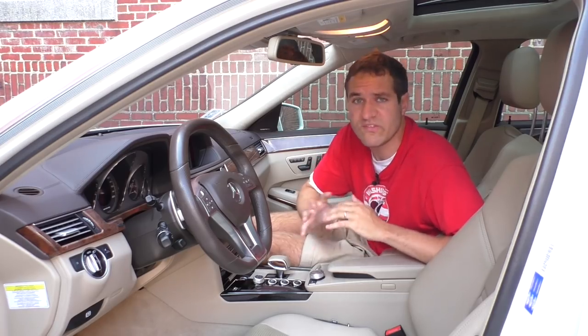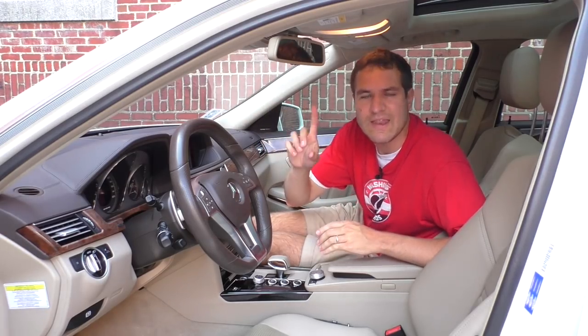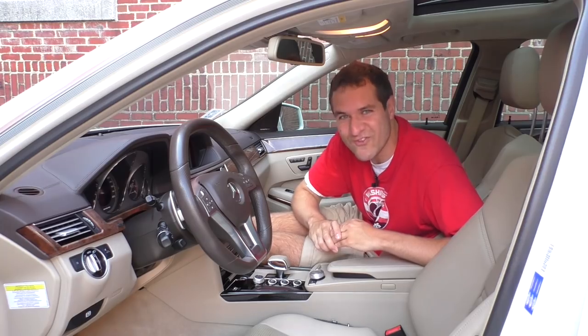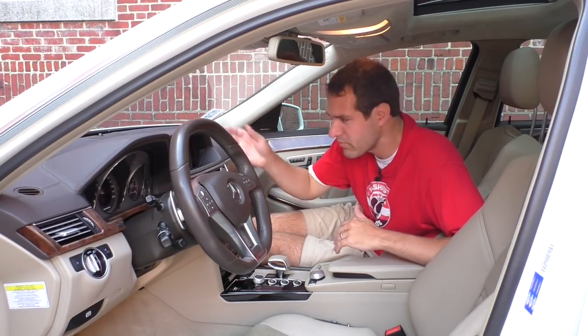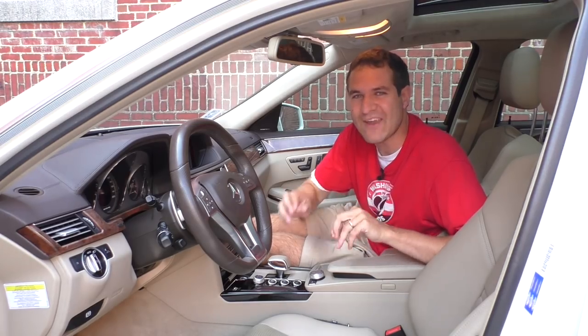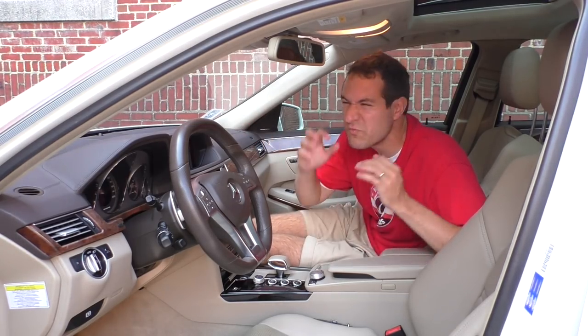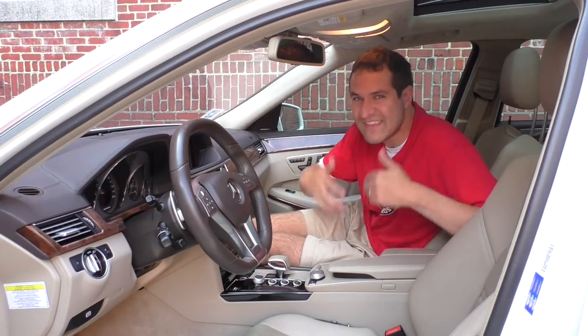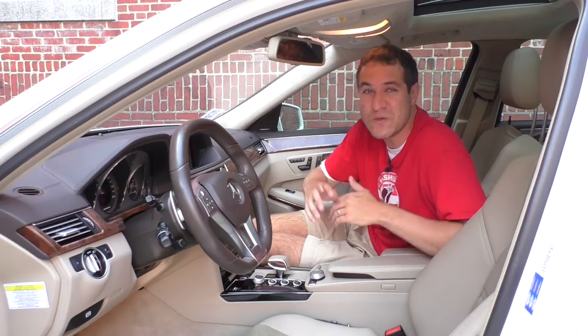Another thing I don't like is the USB port in the center console. A USB port seems reasonable — you can plug your phone in, charge it up, play your music. But you can't actually charge your phone with that USB port. It's data only. It'll play your music or go through your pictures, but it won't charge your phone. Mercedes-Benz in 2012 should have known that people would want to charge their phones via USB.